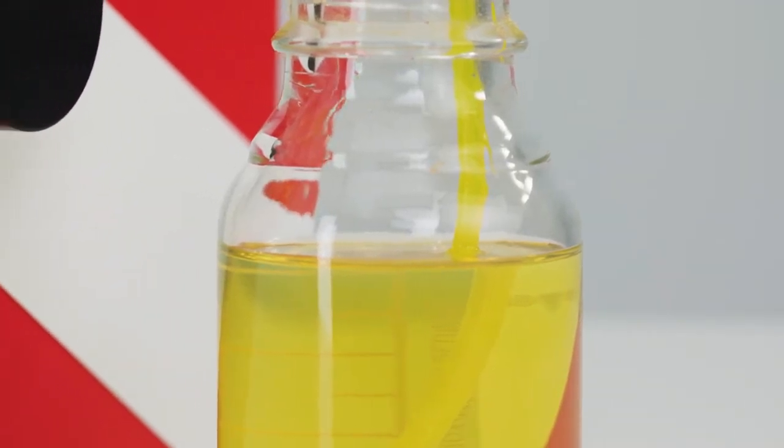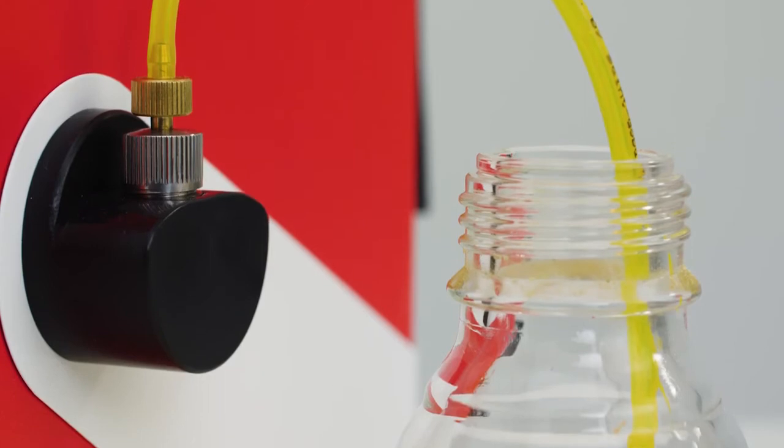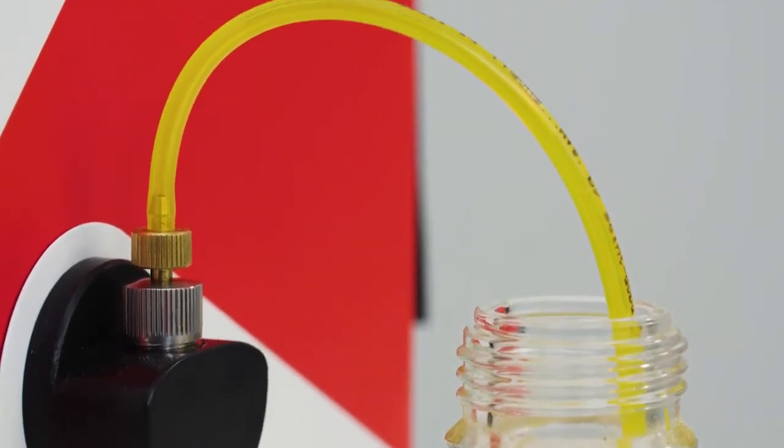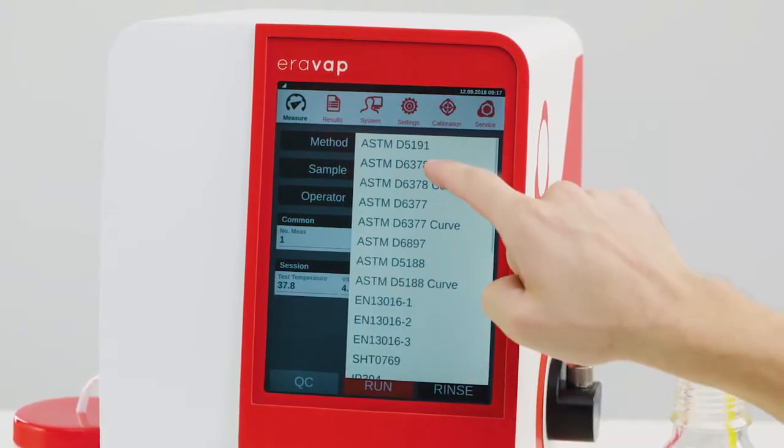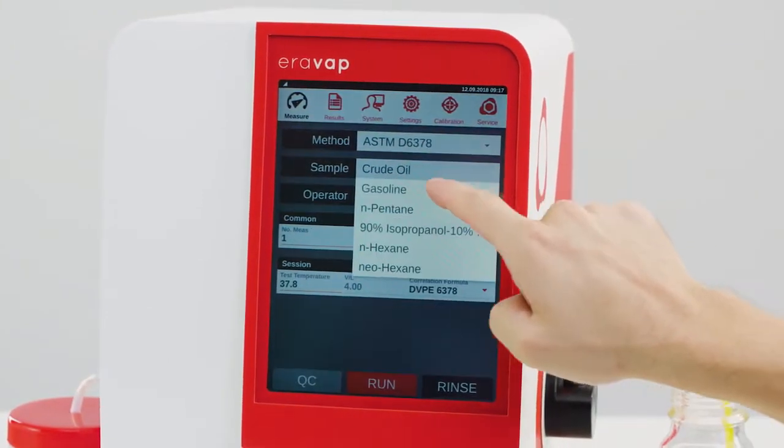It measures all kinds of vapor pressure, like air-saturated and absolute vapor pressure of gasoline, RVPE, as well as true vapor pressure of live and dead crudes.